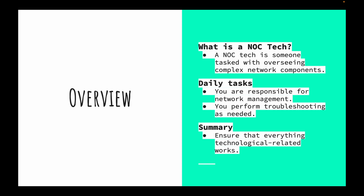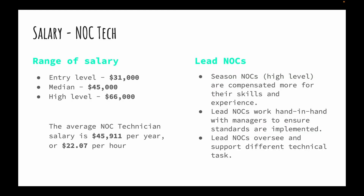We perform network management and troubleshooting as needed on anything technology-related. Now, salary — entry level you can see yourself making around 31K, median level 45,000, and high level senior 65 to 66,000 or more. The average salary of a NOC technician is 45,000, which is roughly 22 dollars an hour — not bad for an entry-level role.